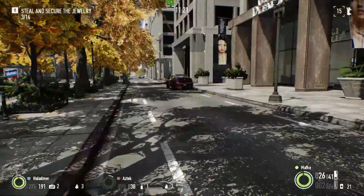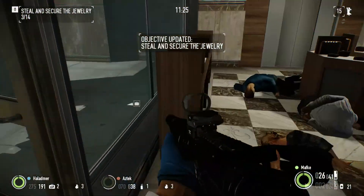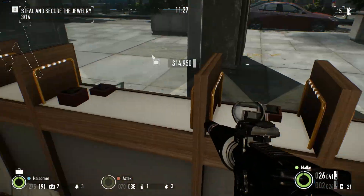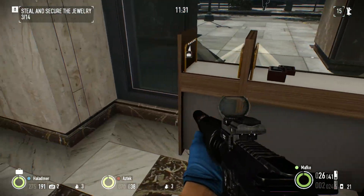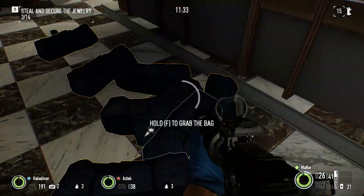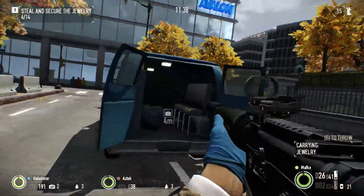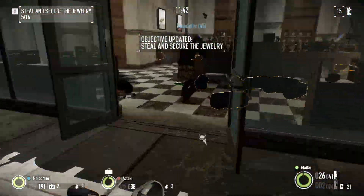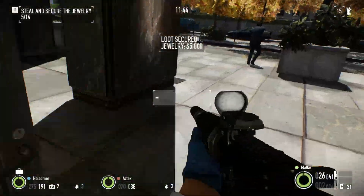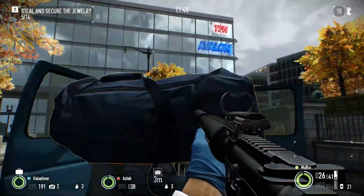Oh the ATMs? Yeah. It's another 600,000. Yeah it's 300 per. That's why I always make sure to bring either ECM jammers or a saw to this game. I think I made it all the way through without firing a shot.